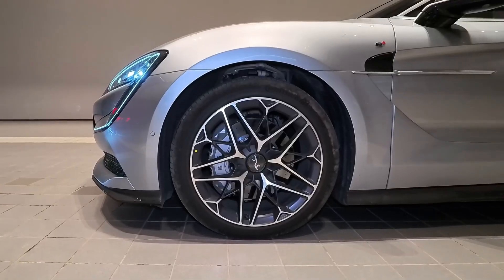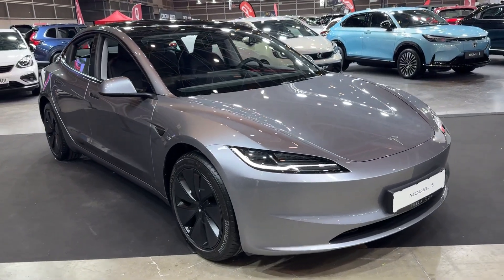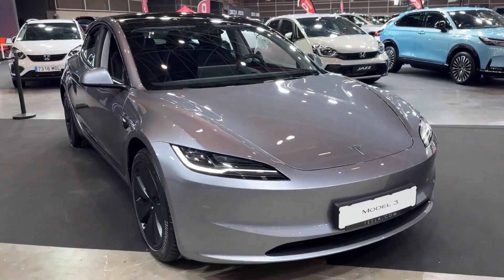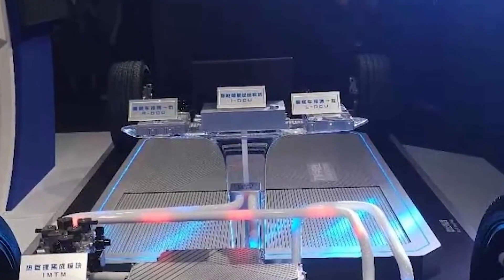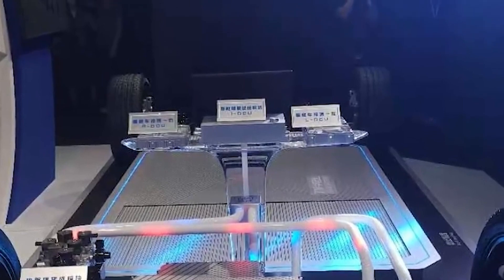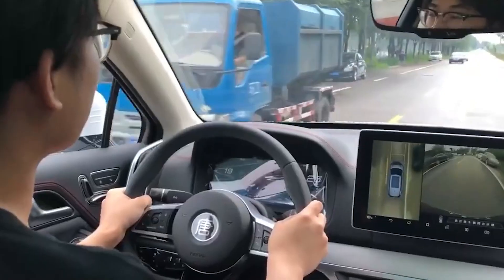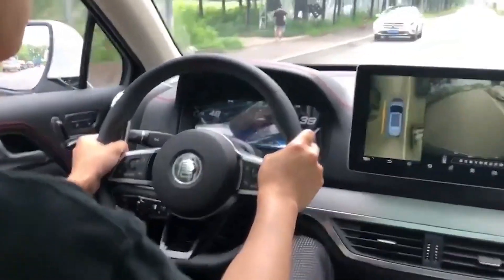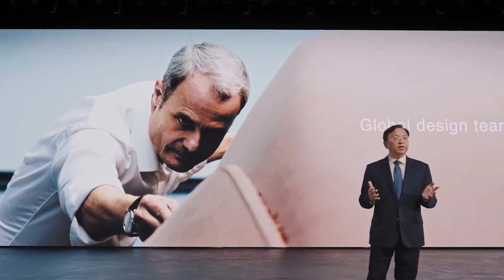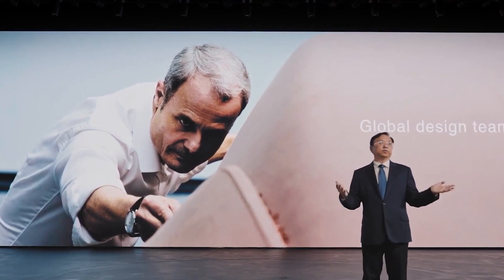But how does BYD's breakthrough compare with the competition? Are Tesla, Xpeng, or Zeekr even close? So BYD just dropped one of the biggest announcements in EV history — a solid-state battery that charges in 10 minutes. Game over? Not quite. As exciting as this is, let's not forget that innovation always comes with challenges, and CEO Wang Chuanfu knows it better than anyone.